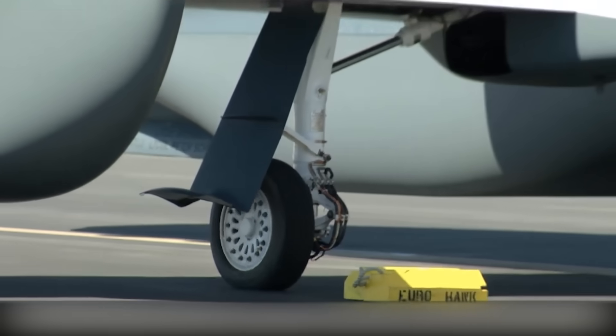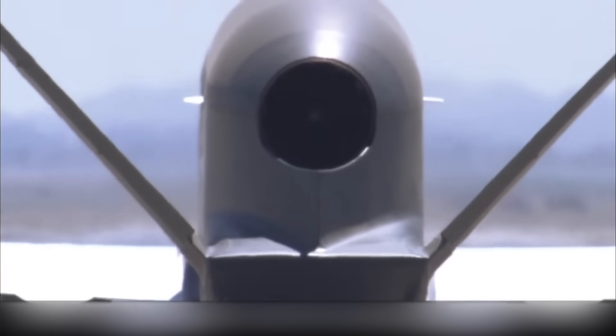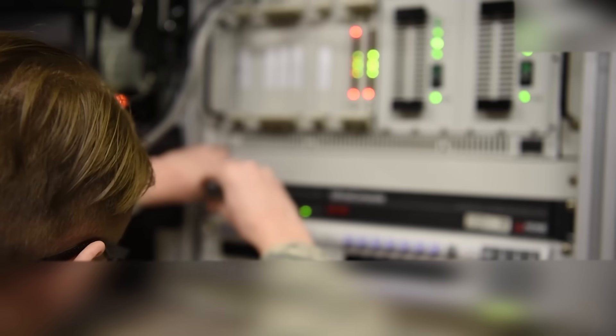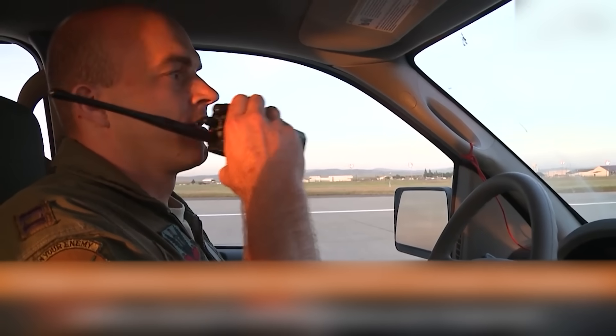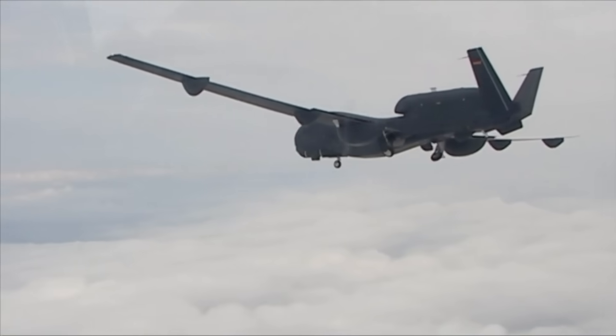But things got messy. Germany's defense ministry knew in 2011 that getting permission to fly in European airspace would be tricky. The drone had control problems, and Northrop Grumman would not share the critical technical details Germany needed to verify it was safe to fly. German media broke a big story in May 2013: the Eurohawk couldn't get approved to fly in Europe because it lacked a system to avoid crashing into other aircraft. Fixing this would cost over 600 million euros — about $780 million — and even then, there was no guarantee it would pass inspection. Germany pulled the plug on the whole program two days after the news broke.